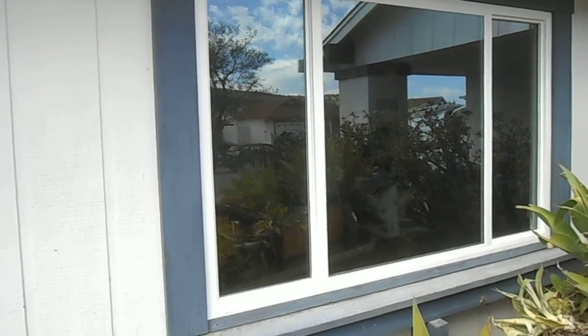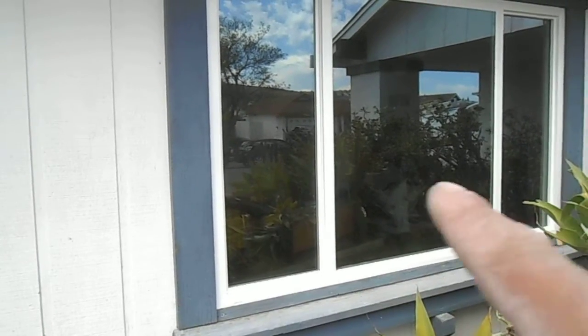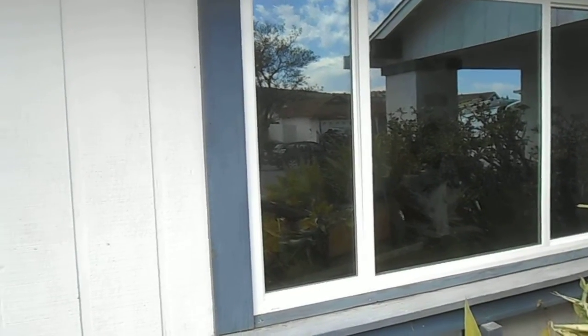Hello everyone, this is Howard from San Diego Repairs. We just got done installing a front room window for one of our customers.